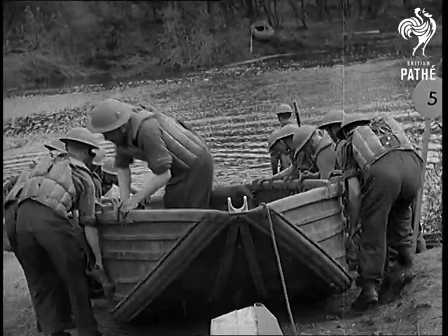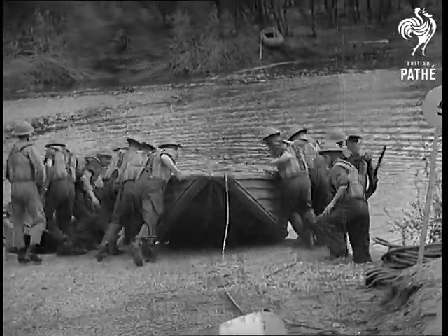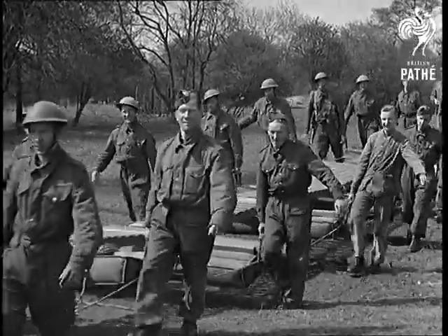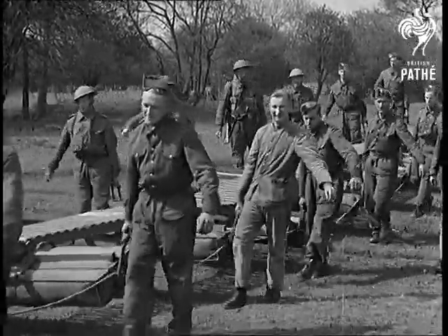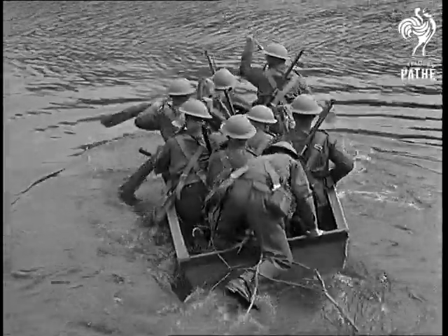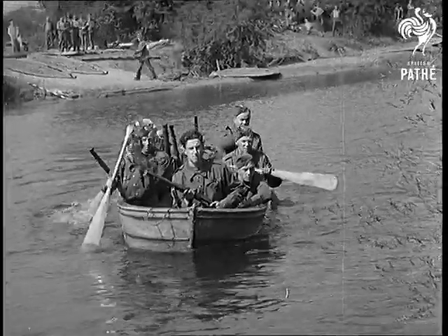On the home front, the Royal Engineers are practicing the sort of jobs their comrades may be doing in Holland and Belgium. Crossing a river is one of the easier jobs. A collapsible boat is sent ahead and light infantry bridges are so light they can be walked into position. Another boat tows the bridge across the river while the advance party in the collapsible boat lands on the far side to guard against possible enemy snipers.